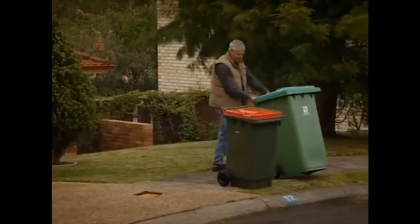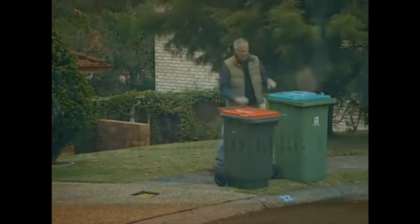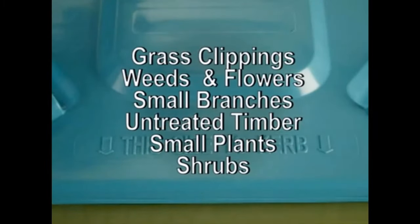Your green bin is for the collection of garden vegetation, which includes grass clippings, weeds and flowers, small branches that fit in the bin enabling the lid to still be closed, untreated timber, and small plants and shrubs.